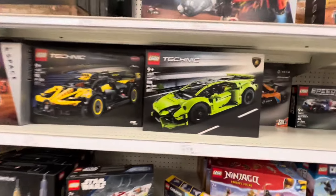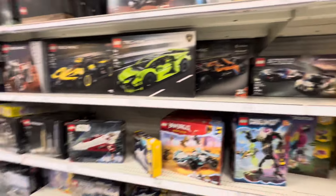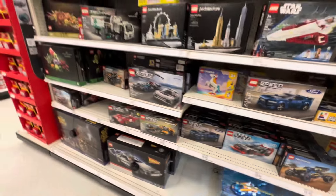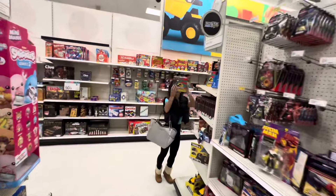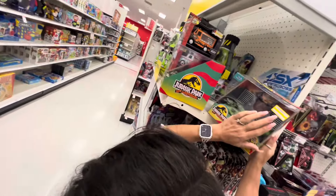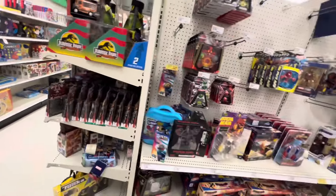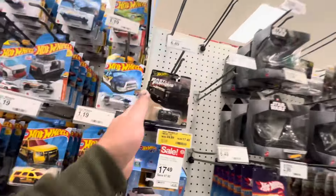They got the Lambo, they got a Harkon, and a Mustang for the Cars line. I think we paid like $20 or $25 for that.